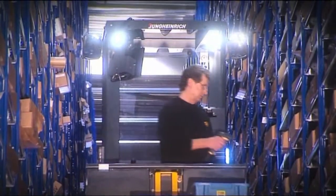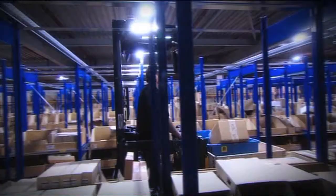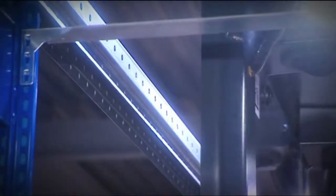The warehouse navigation by Jungheinrich knows more than just the fastest way from pick to pick. The software knows the complete topography of the warehouse and prevents the driver from making mistakes.